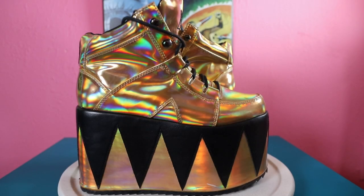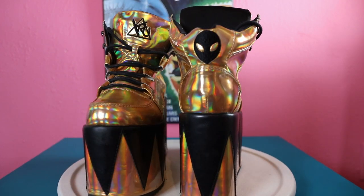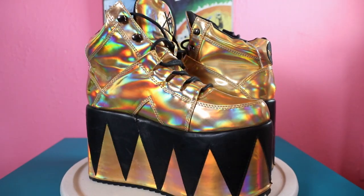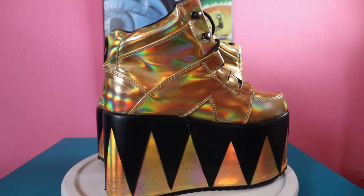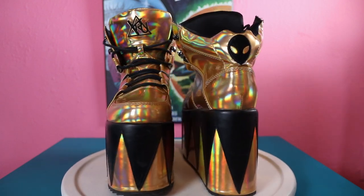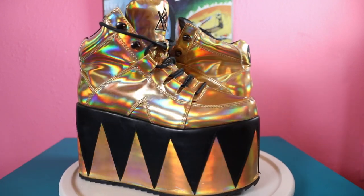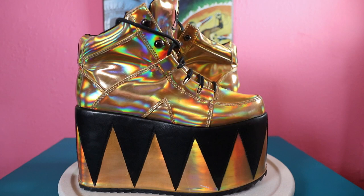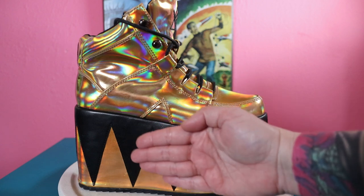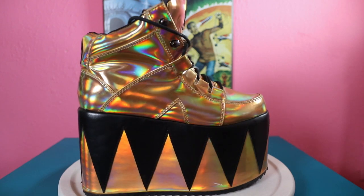These bad boys are also by YRU - their alien collection. There's a little alien in the back. I'm not that crazy about gold, but when I saw these I was like 'oh my god, they're ridiculous, I gotta have them.' Fun with an all-black outfit - let them be the standout piece because honey, they are loud and large and in charge. They also have about a four-and-a-half inch platform, tennis shoe style, super comfortable. Laces up normal with a rounded toe.